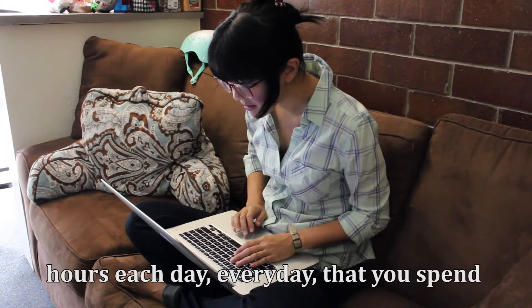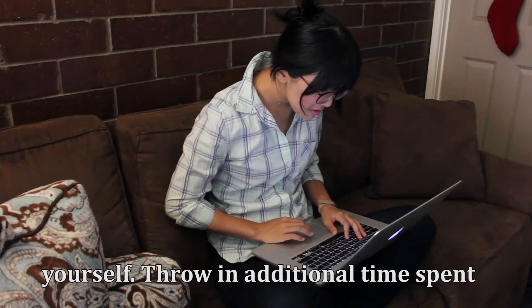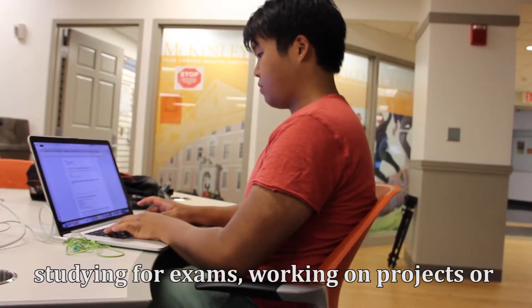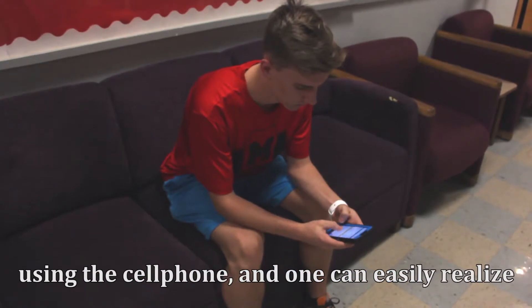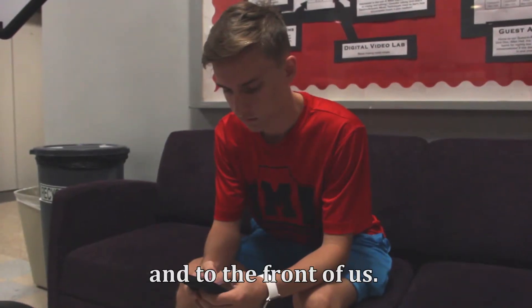Think about how many hours each day, every day, that you spend in front of a computer and you might scare yourself. Throw in additional time spent studying for exams, working on projects or papers, playing video games, and of course using a cell phone, and one can easily realize that our whole world is spent down and to the front of us.